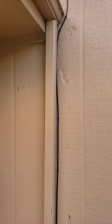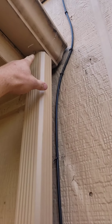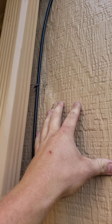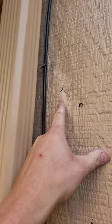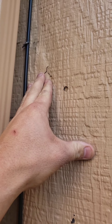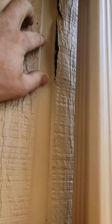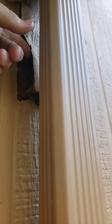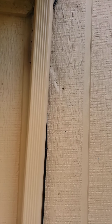So what happened is this gutter here started leaking up here at the top of the lip, which created moisture on this panel here. A lot of moisture has gone into there, which has caused this to rot out. You can see back here how it is pulling away. Rotted wood like that is an easier place for carpenter ants and termites to call home.